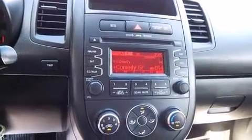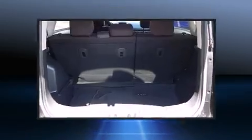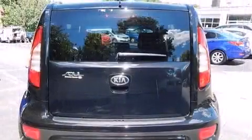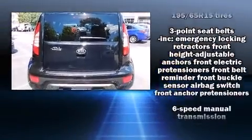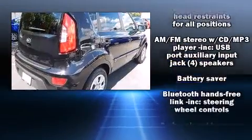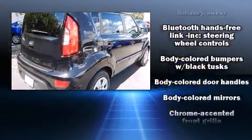Kia also prioritized safety and security by including dual front-impact airbags with occupant-sensing airbag, head curtain airbags, traction control, brake assist, and anti-whiplash front head restraints, and a panic alarm.